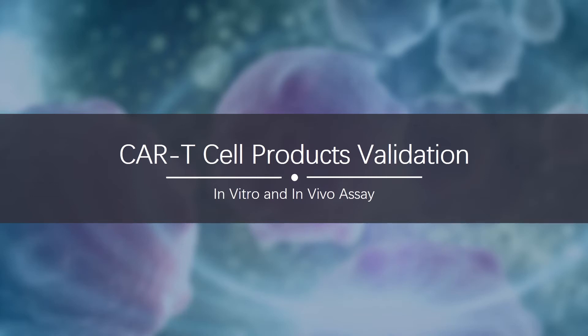Hello everybody, welcome to Watch Creative Biolabs video about immune system and immune therapy. At this part, we are going to talk about a very important step before the well-established CAR T cell can be used in clinical stage, which we call CAR T cell validation.